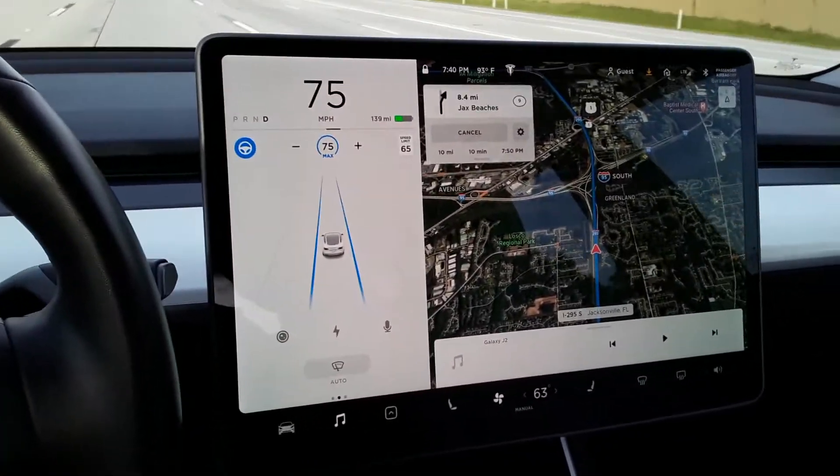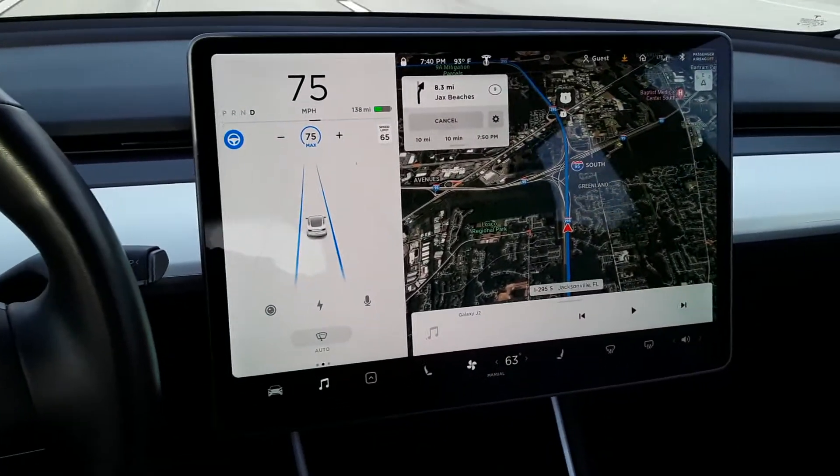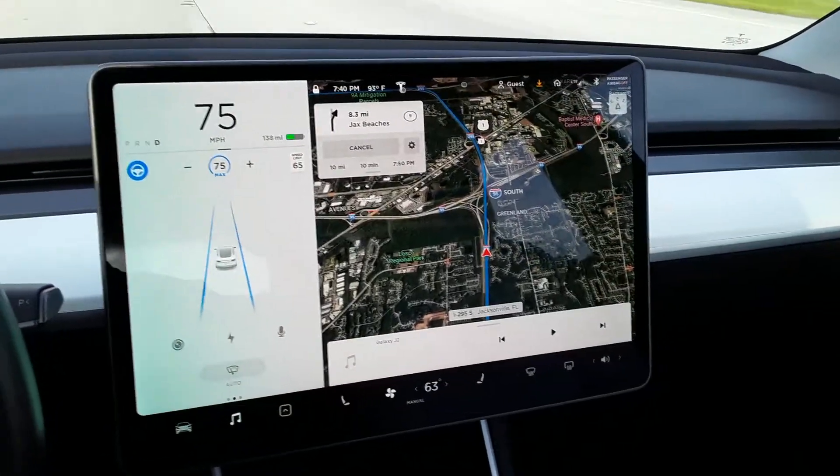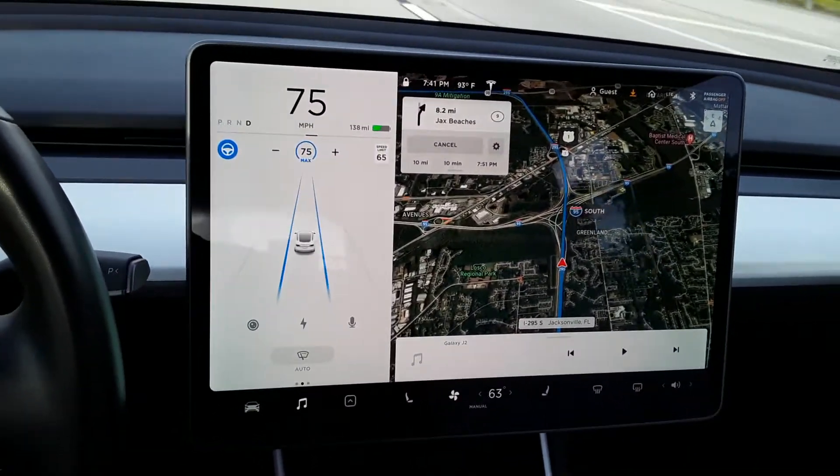We're about eight miles away and I'm going to go ahead and shut this thing off, because it's going to get boring. I don't have much else to say, but if you get a chance, check these things out — they're awesome.